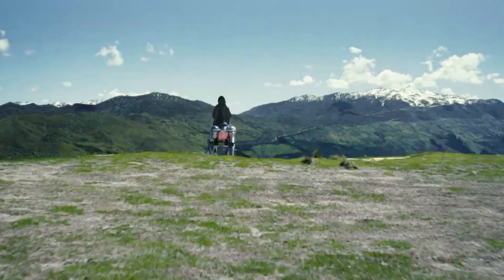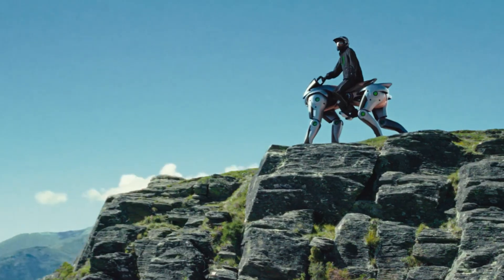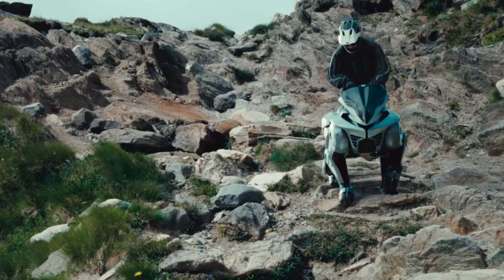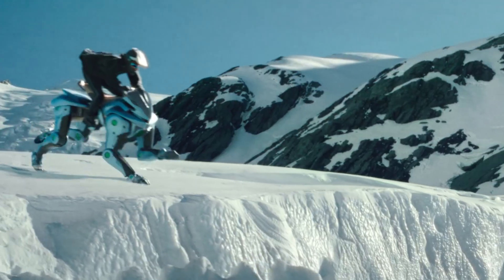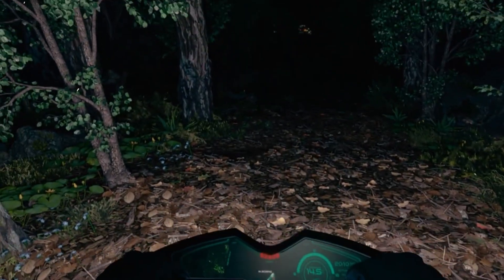Each step feels like the ground respects it. The legs bend, stretch, and stomp like they've got muscle. The hooves are split and rubberized, grabbing onto rocks, slopes, even stairs. Corleo doesn't ride the road — it owns terrain. It's like Kawasaki took a motorcycle, gave it legs, and told it to forget about roads altogether.